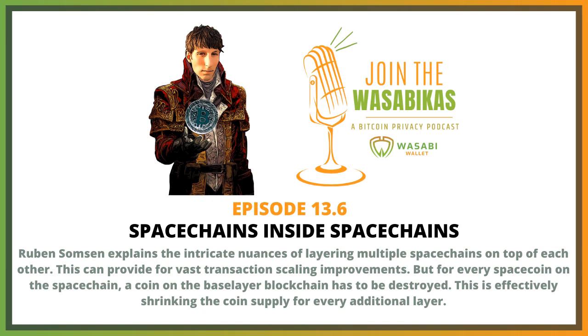The space chain tokens are created when bitcoins are burned, but when do space chain tokens get burned too? The simplest design doesn't actually have any — generally speaking, they won't get burned, but there are two reasons why you might burn them.